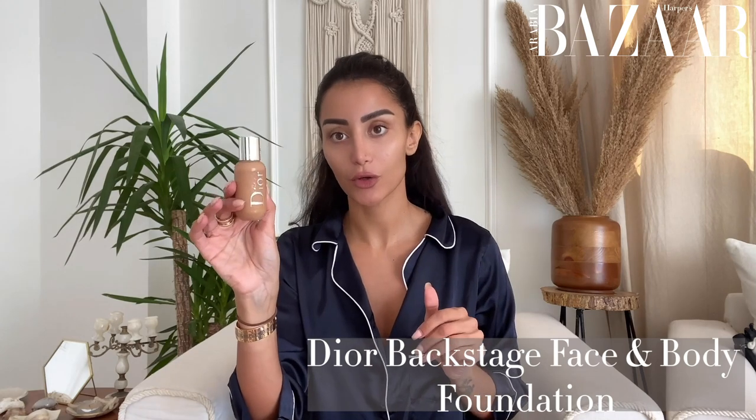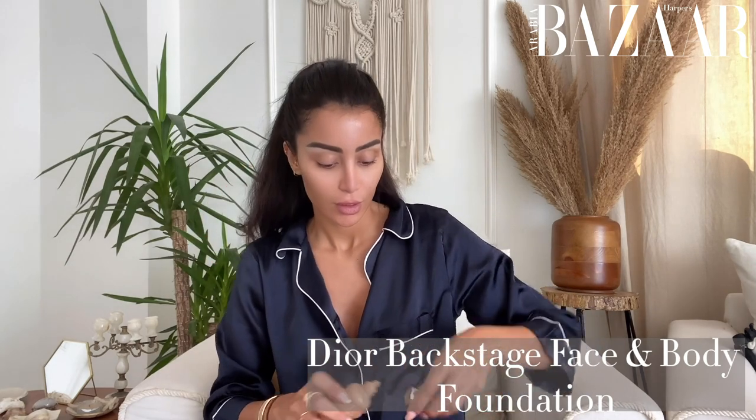Now that I'm done taking care of my skin and doing my morning routine, I'm going to start putting on my everyday morning makeup. Usually I use Huda Beauty's Full Cover Foundation, but today because I want something a bit lighter I'm going to use the Dior Face and Body. I've been using this foundation for maybe three years and I don't think I'm going to change it any time soon because it's just so comfortable for me and it's extremely light.